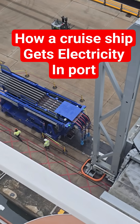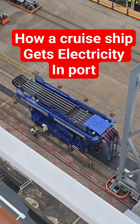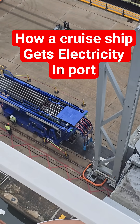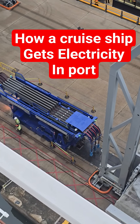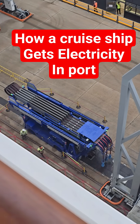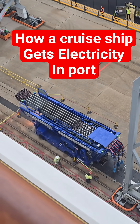This is a new feature that Southampton port has got. It's basically the electricity supply so they can plug the ship into the electric, which means the engines can be turned off and they're not polluting Southampton.